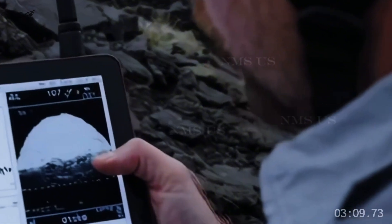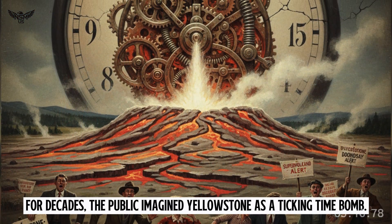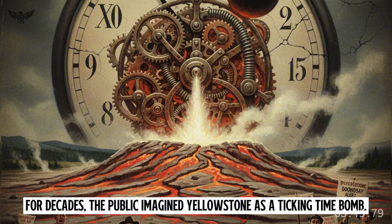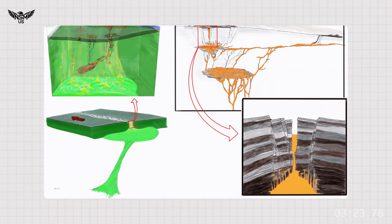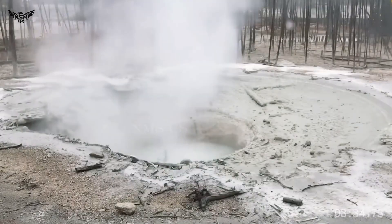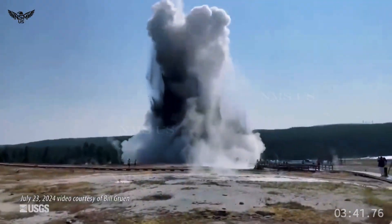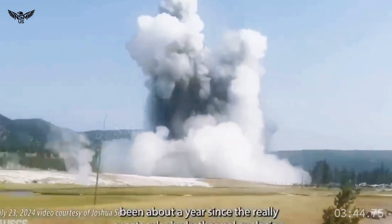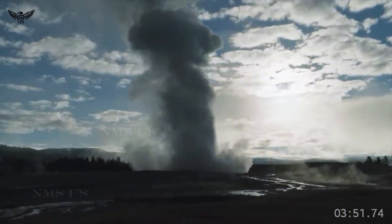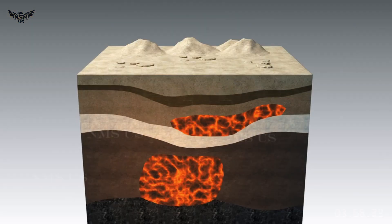But here is the twist: scientists now think the cap may change how Yellowstone behaves. For decades, the public imagined Yellowstone as a ticking time bomb. But the new data hints at a more stable system, one where gases escape in a regulated way rather than building pressure toward a catastrophic explosion. The cap's structure may act as a natural safety valve. Still, with a volcano this complex, scientists remain cautious. The discovery does not mean Yellowstone is about to erupt, but it also does not mean it's harmless. "Yellowstone is very much alive," one geophysicist said — "not in a dangerous way, but in an evolving way."